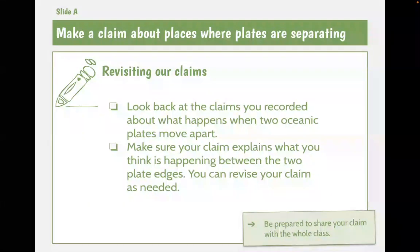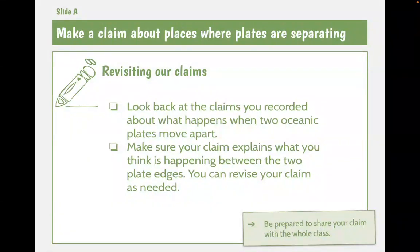Yesterday we read about volcanoes and got some information about what they are, how they form, and what kind of things they can do to make a mountain grow or shrink if they explode or something.